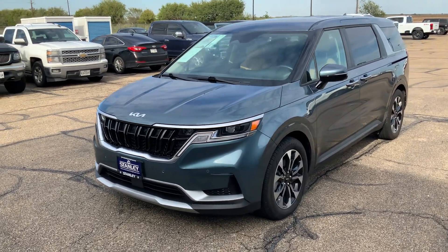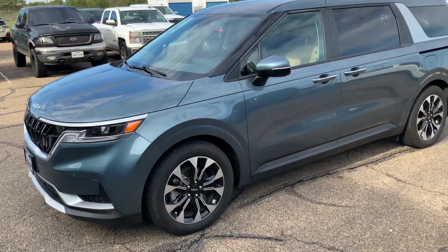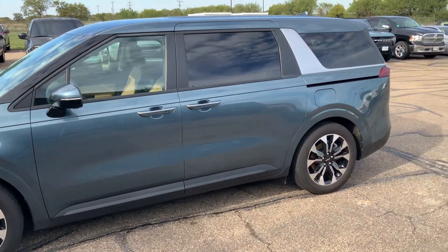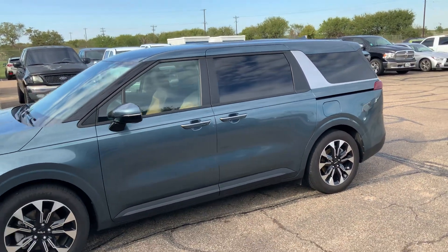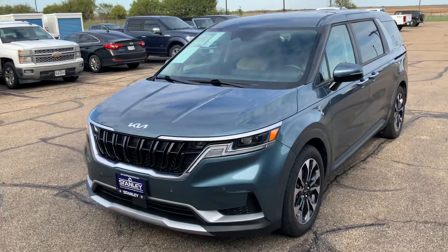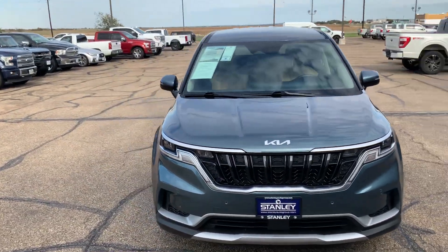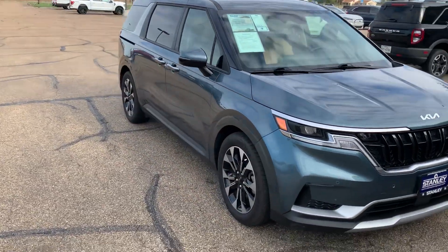What's going on guys, this is Josh over at Stanley Ford bringing you a 2022 Kia Carnival. What's great about this vehicle is it doesn't look like your stereotypical van — you know what I'm talking about, like the Grand Caravans, the Toyotas, the Nissans, the Chryslers. This one actually has some pizzazz to it, it looks sporty and not such a soccer mom vehicle.